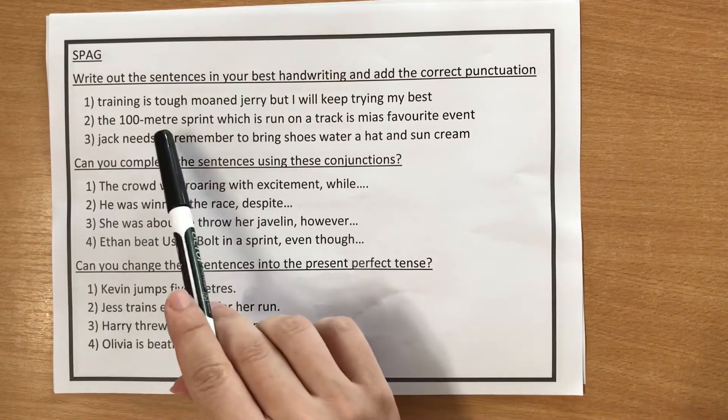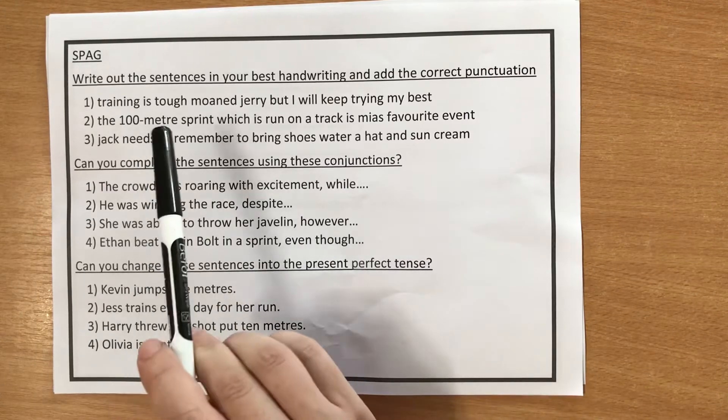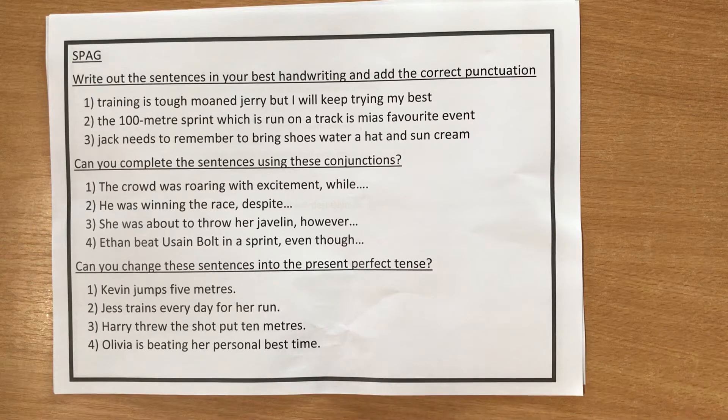The first one: 'Training is tough, moan Jerry, but I will keep trying my best.' Now, because I've read 'moan Jerry,' I know that someone must be speaking, which means I need to add speech marks somewhere in my sentence. So you need to think about what is being said and what isn't being said in that sentence, put your speech marks around that, and also follow the other rules of speech that we've been learning this year.